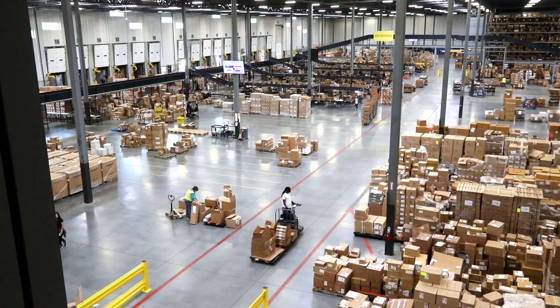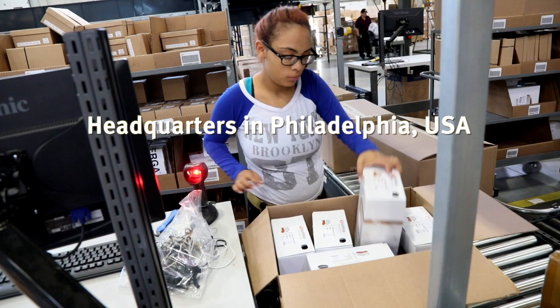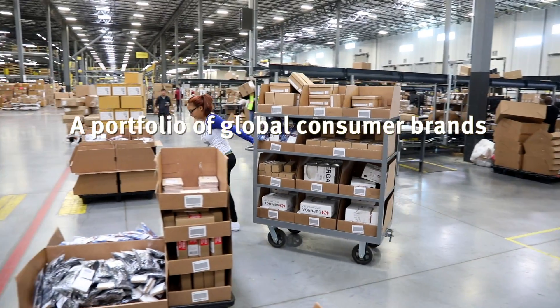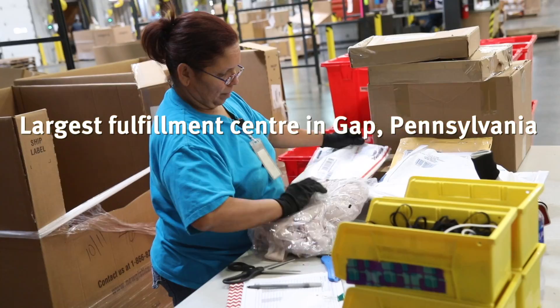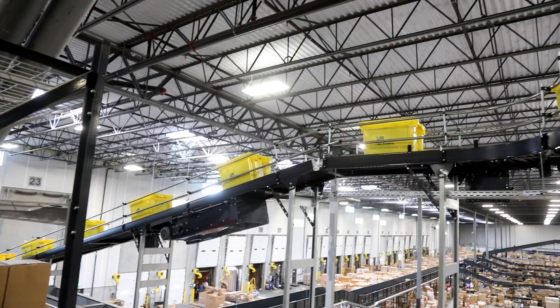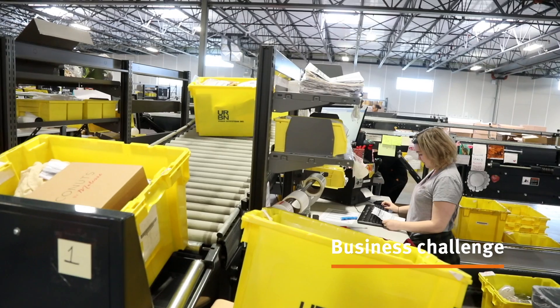Welcome to Urban Outfitters' largest distribution center in Gap, Pennsylvania. It opened in 2015. We just finished installing our material handling equipment. Some of the challenges we face at our old distribution center were around space and capacity, allowing us the flexibility to move into the future with our growth pattern.